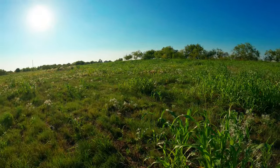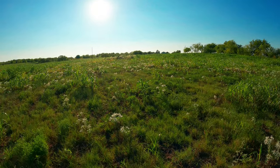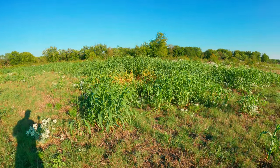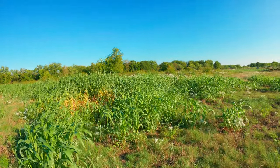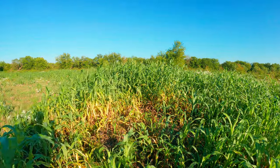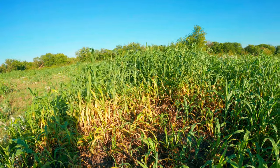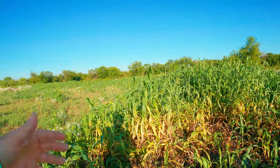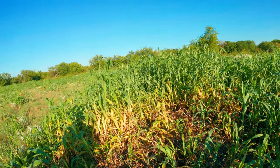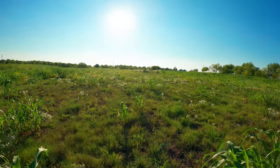Early in the spring this area did okay — three to four feet tall — but now you can see there's nothing. Some areas took the drought really hard and it really had to do with root structure. Where roots were deeper, it did better. You can see the yellowing — the nutrients are just not in the ground. The cows will eat it as roughage but it's not going to be the best quality.